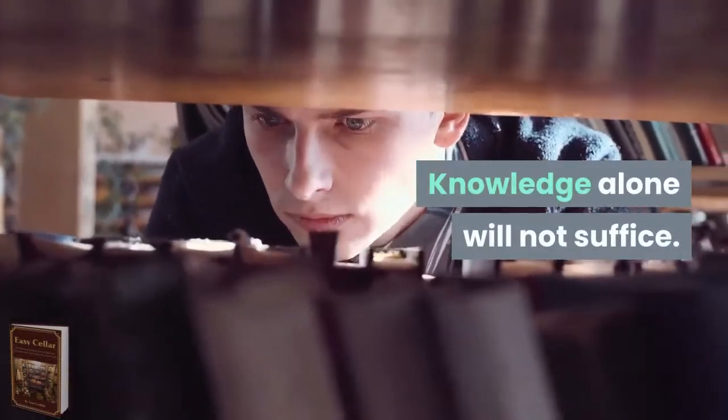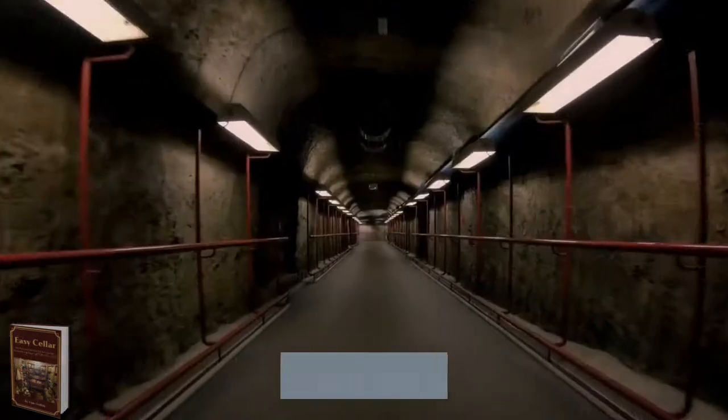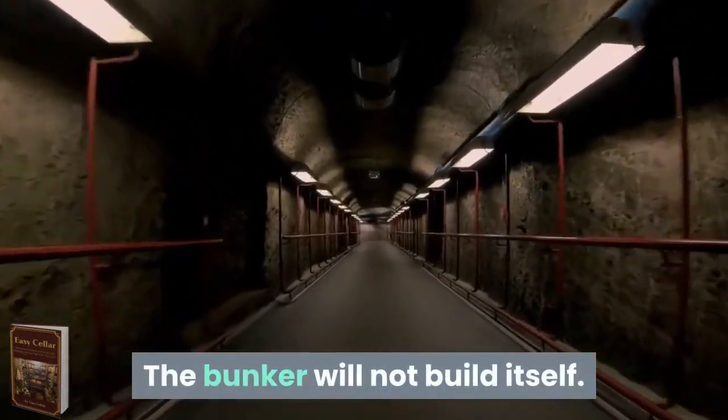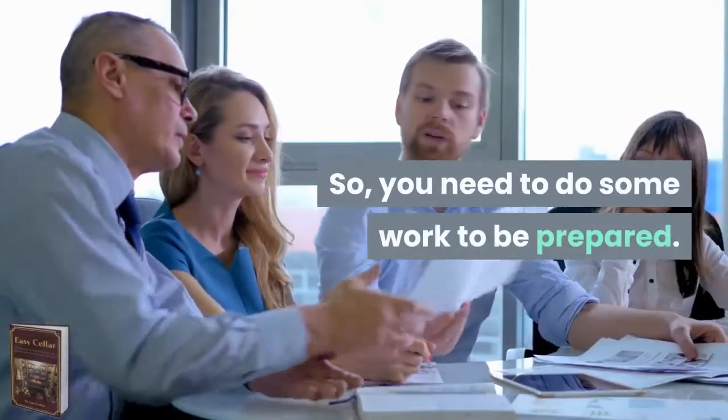Knowledge alone will not suffice. You need to follow the instructions and take action. The bunker will not build itself. You'll learn best with hands-on experience, so you need to do some work to be prepared.